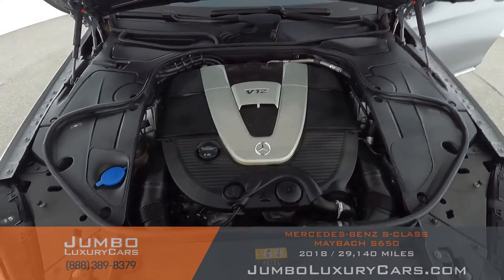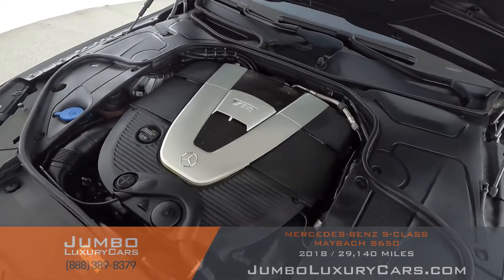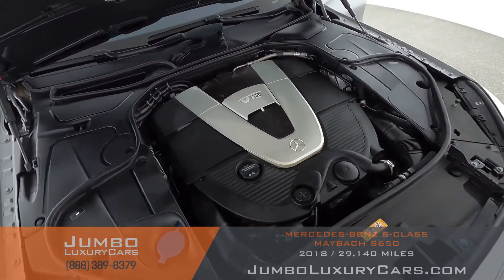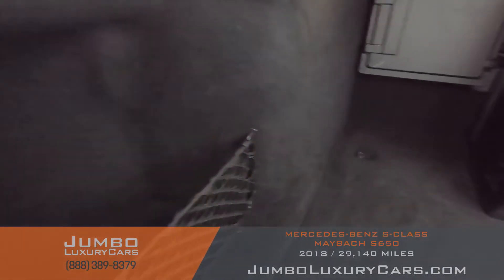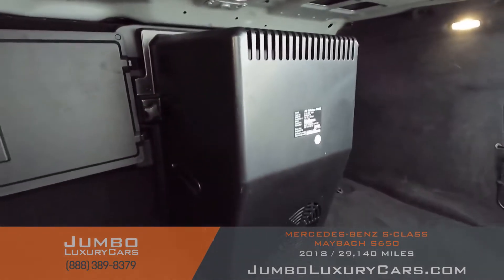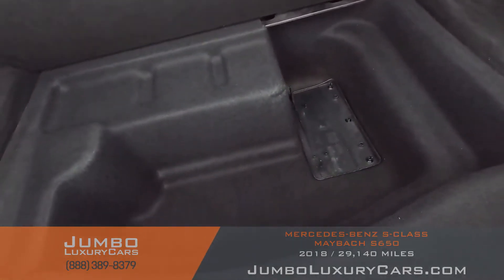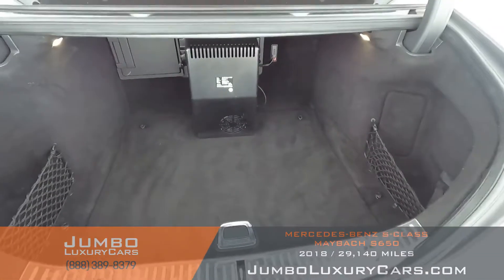Here we have the engine — very nice, big V12 engine. Now here we have the trunk, very spacious. I believe this is the fridge that's in the car if you want to put your champagne or your favorite drink. And then here we have a lot of space, even more space — very cool trunk.